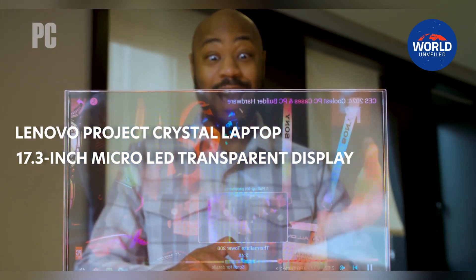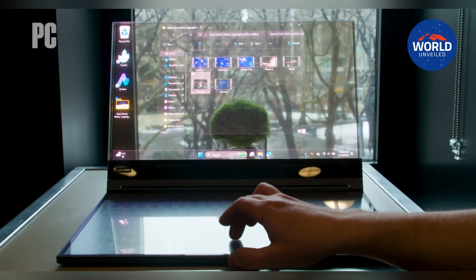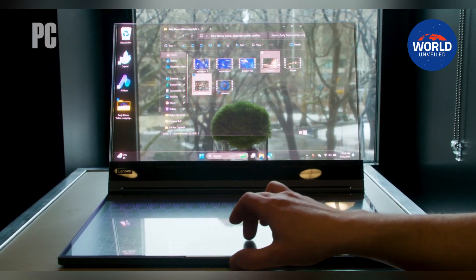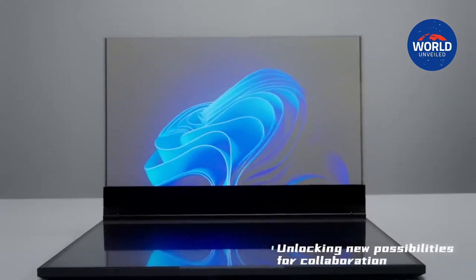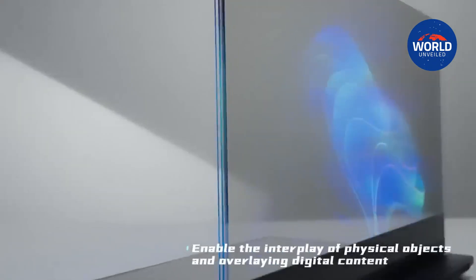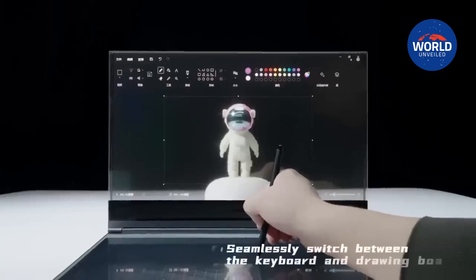Project Crystal is not going to be sold as a retail item at this time. Rather, Lenovo's ThinkPad division commissioned the development of its most recent concept device to investigate the possibilities of transparent micro-LED panels and AI integration.